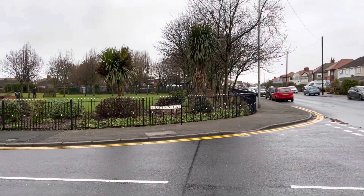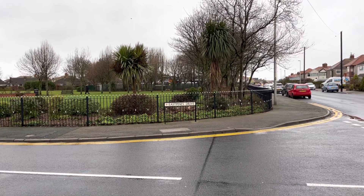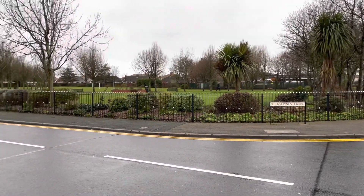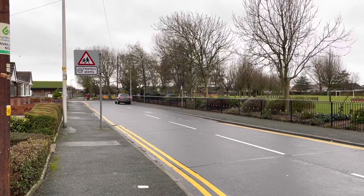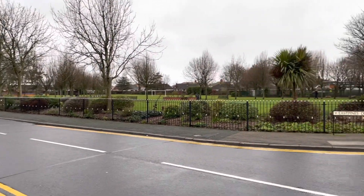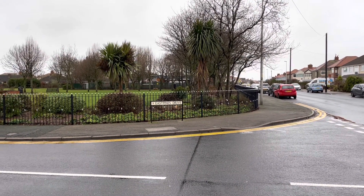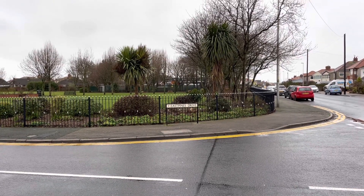Here we are on the first main corner of the park, which gives you an idea of the scale of how long the railings go — from where we were just standing to this point, and all the way down to where the nursery and the school is. These are two really prominent roads, very busy carrying traffic on Newton Road and East Pines Drive to the school, the shops, and to the promenade.